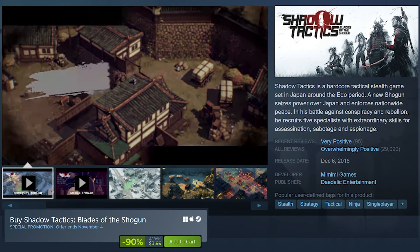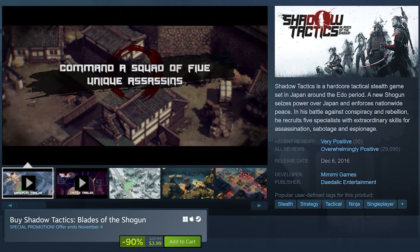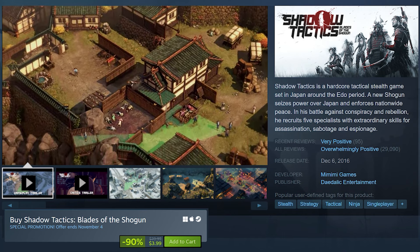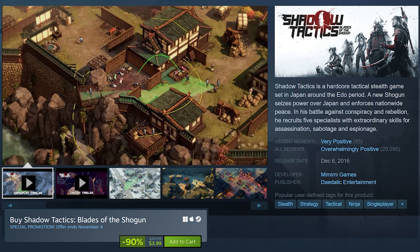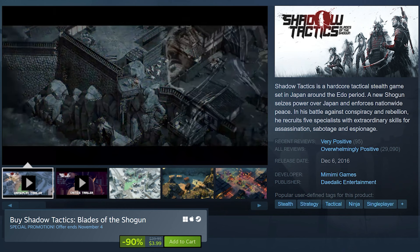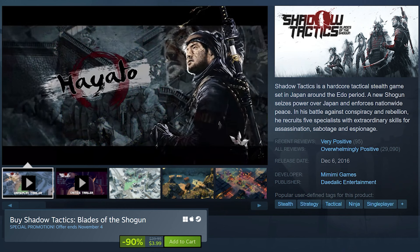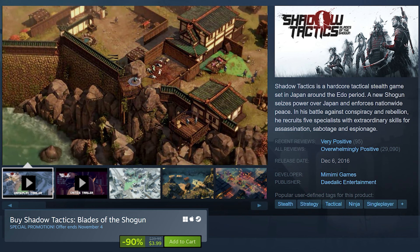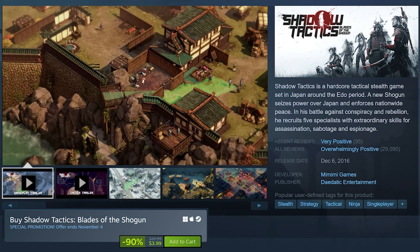Shadow Tactics is on sale for 90% off at only $4. Shadow Tactics Blades of the Shogun is a tactical stealth game set in Japan's Edo period. Players control a team of skilled assassins and warriors, each with unique abilities, as they complete missions that involve infiltration, espionage, and sabotage. The game emphasizes careful planning and precision as you use the environment to outmaneuver enemies.